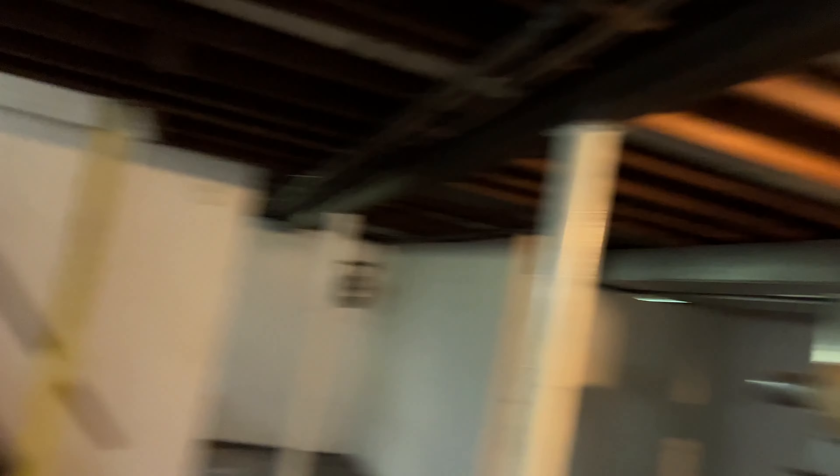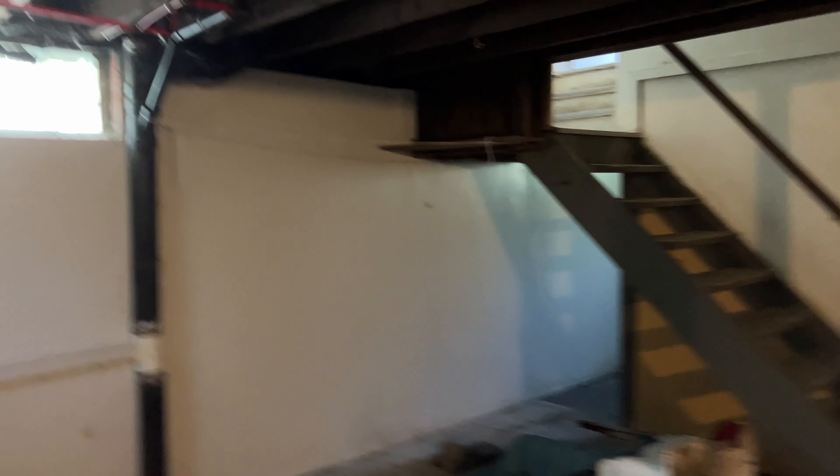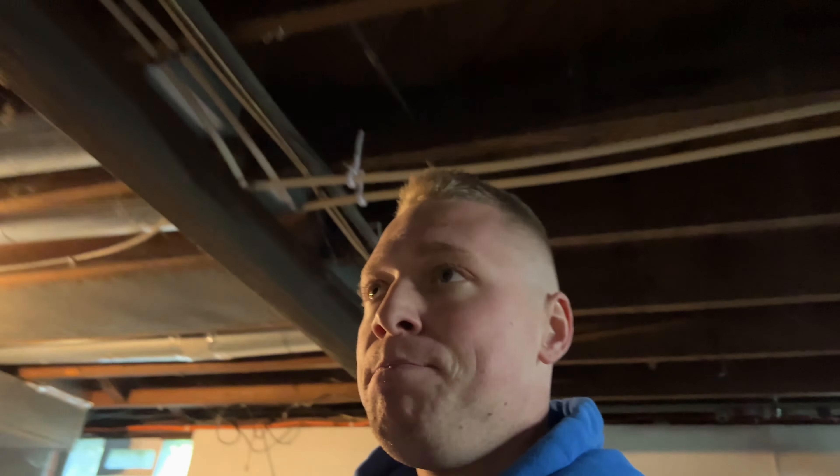We're going to get a washer and dryer delivered in a few days. We are going to throw some sensor lights all around here — when someone comes down they'll turn on and when someone leaves they'll shut off. Overall, not a whole lot needs to be done in the basement.